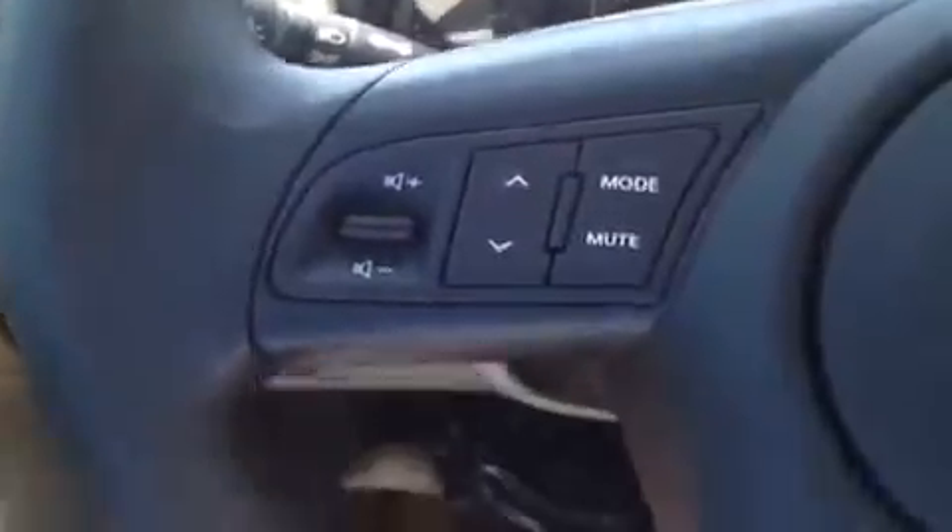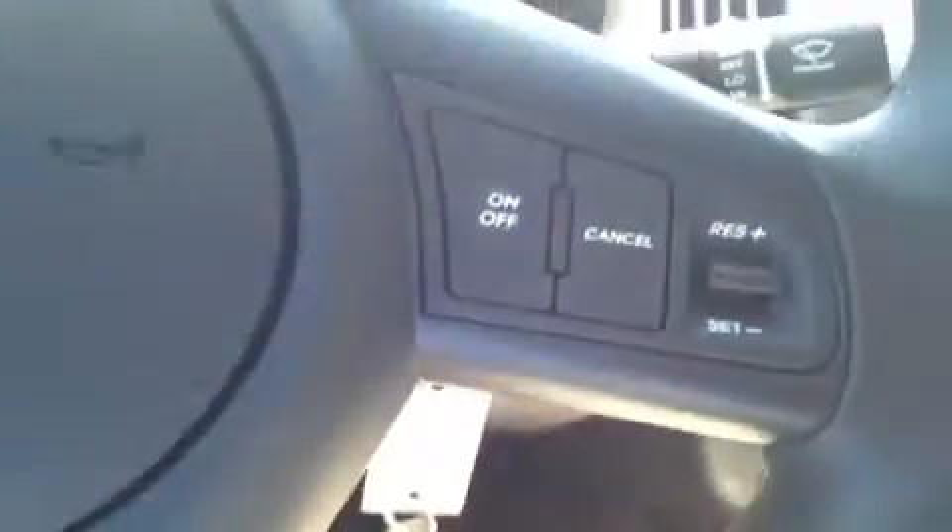Right here we have the steering wheel-mounted stereo controls, hands-free phone controls, and the cruise control.